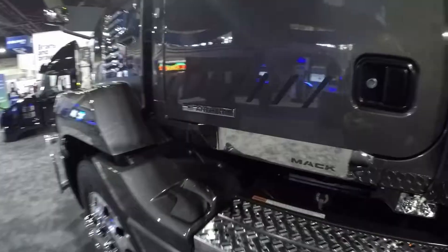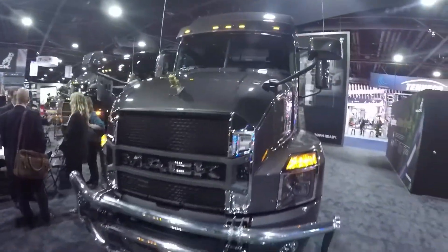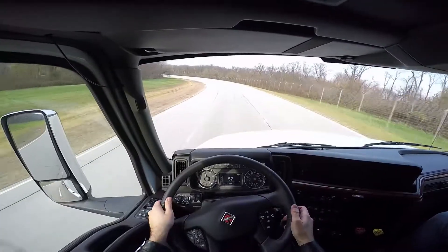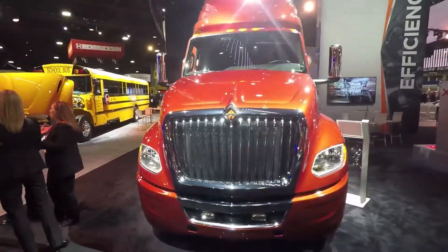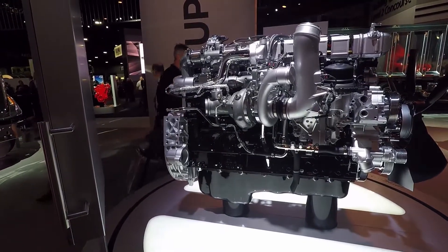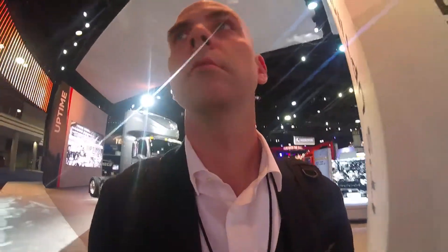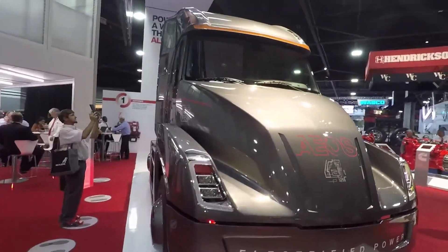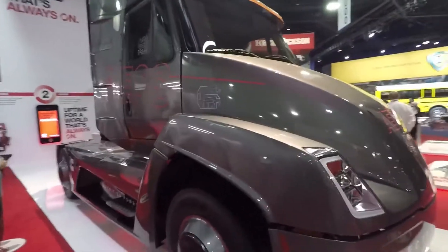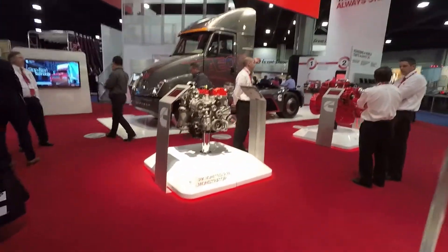Kicking the tires on the new Mack Anthem, the OEM announced that the advanced collision mitigation system, the Bendix Wingman Fusion, will be standard equipment. Sitting in the driver's seat of the International LT Series, we heard that the OEM is committed to delivering its own proprietary powertrain, and that it will also deliver an electrified Class 6-7 truck by 2020. Speaking of electrification, Cummins had its Class 7 fully electric truck on display — a clear statement that the diesel engine pioneer's commitment to electrification is here to stay.